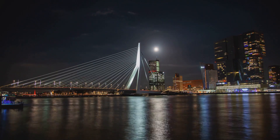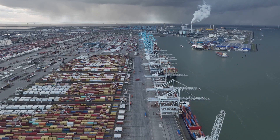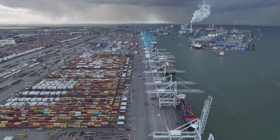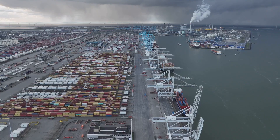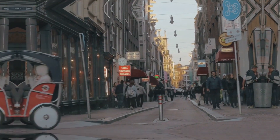Rotterdam's lifeline, however, is its port — the largest in Europe. It's a bustling hive of activity, a testament to the city's economic prowess and its enduring connection to the sea. For a taste of modern Dutch life, Rotterdam is the place to be. This city, vibrant and alive, is a must-visit destination in the Netherlands.